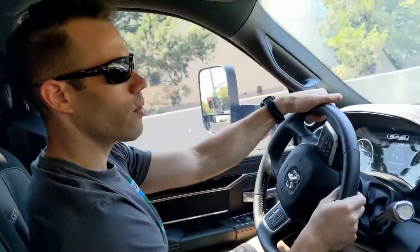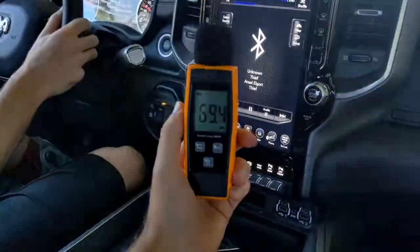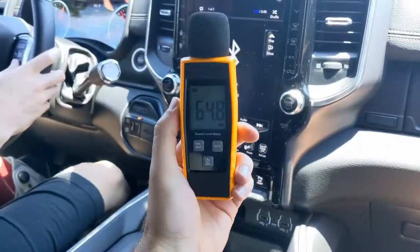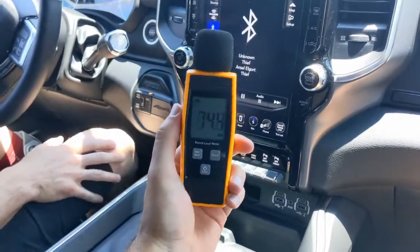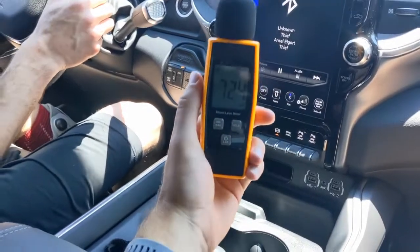All right guys, we are about to get on the freeway. We're going to get up to speed, set the cruise control to 70, and then take a look at the sound over the following 10 seconds and see exactly how it peaks. We have the air conditioning off and the radio off.